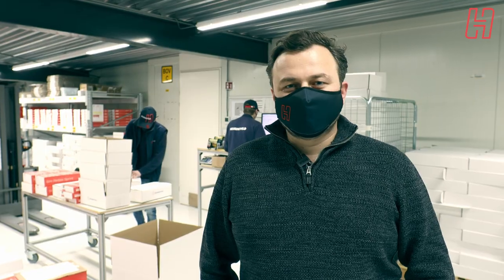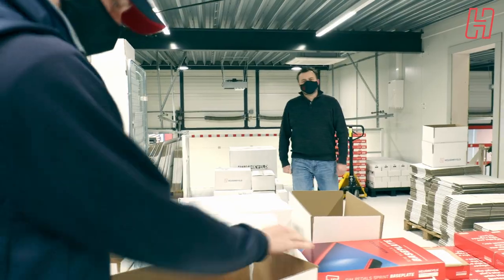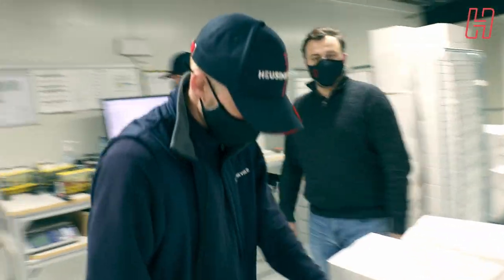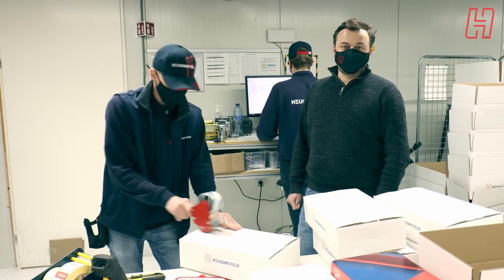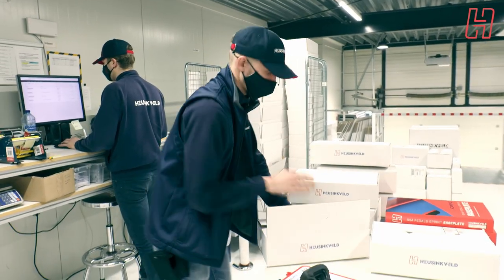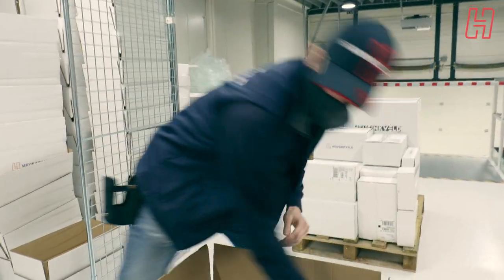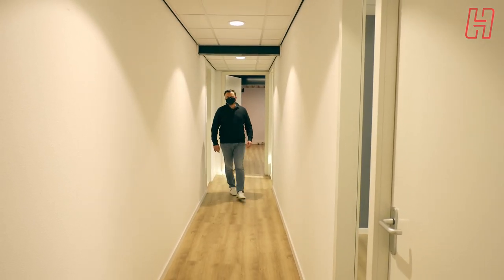We're now on the top floor warehouse, where we store all the assembled products that have come from the assembly line. It's a bit of a special area because for a long time we didn't have any stock — we were always sold out — but with all the advancements in our production area we now have a healthy amount of stock ready to ship. Currently Justin and Steven are packing orders going all over the world. This one is going to Italy and will be picked up by UPS today.